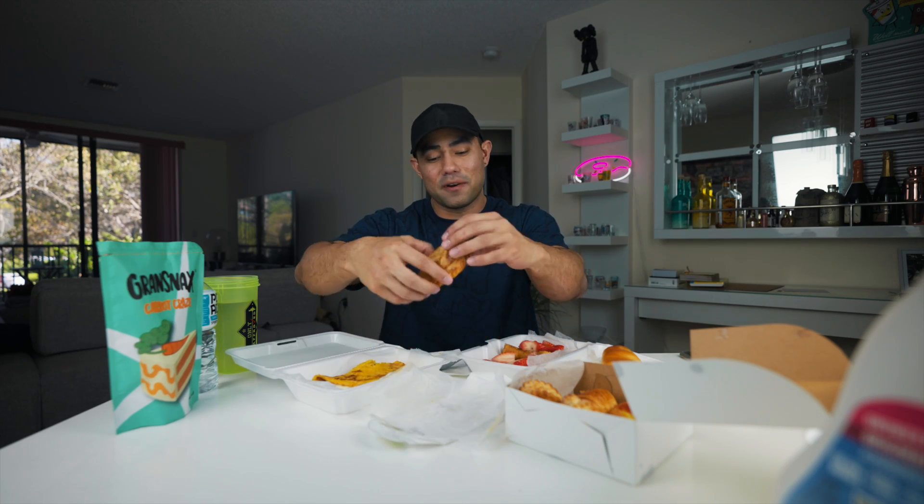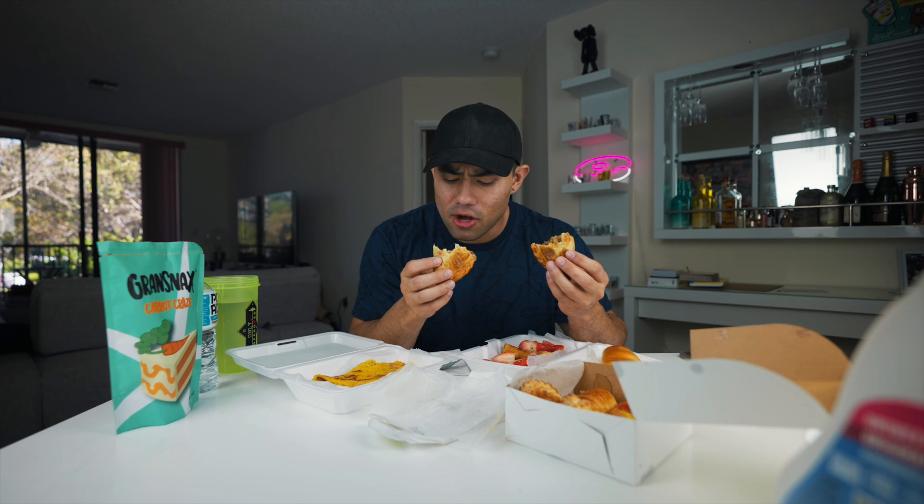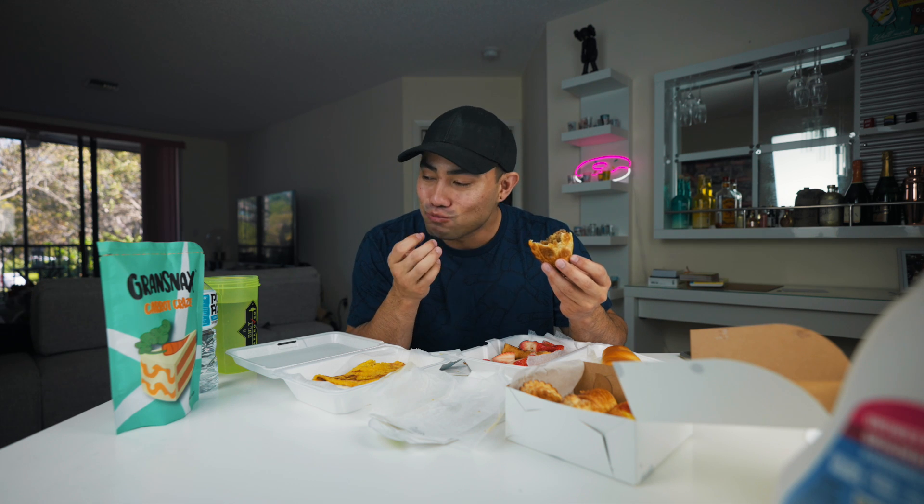The outside shell is nice and crispy and flaky. We're on a good start, but I have to dig into this one. This is the spicy beef empanada — oh, that smells so good. I think there might be some potatoes in here too. No, it's not potatoes. Oh wow, this is a 10 out of 10! It just melts in the mouth. I think we have another five-star bakery. The spicy beef: 10 out of 10. The cheese and spinach one I give a 9 out of 10.